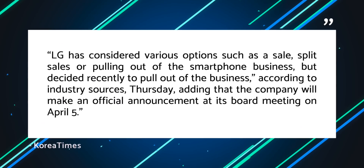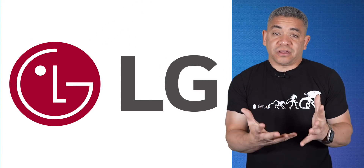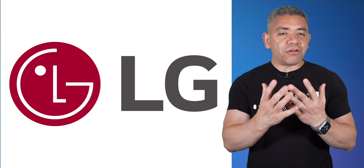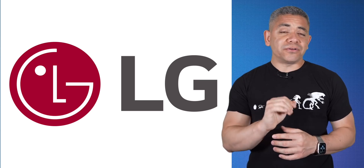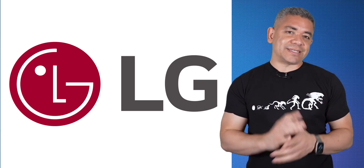Industry sources claim they will be making the official announcement at their board meeting on Monday, April 5th. We won't speculate here as we're so close, but it's really sad to see LG go after all the innovation. The LG G4 still has taken some of the best photos that I've ever taken from a phone, and it's truly just sad to see this happen, but it is what it is.